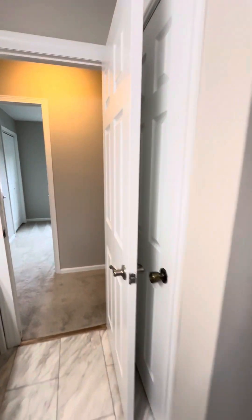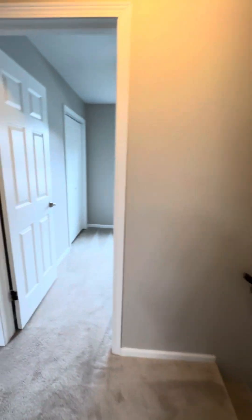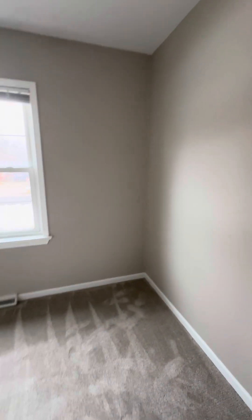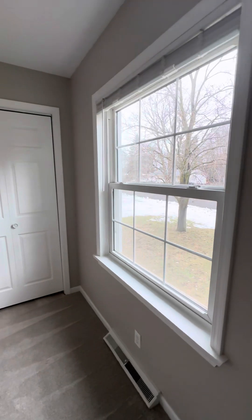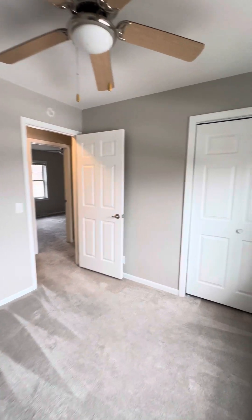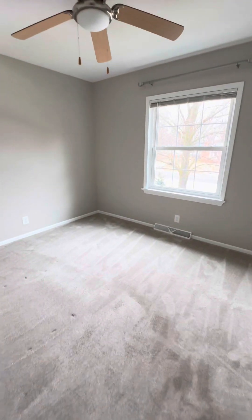That goes to the master, which will go around here in the middle. Closet. Across the hallway you've got a bedroom — this one's pretty small, probably eight by eight or nine by nine, just a rough guess with my feet. Closet. And then this one's a better size.